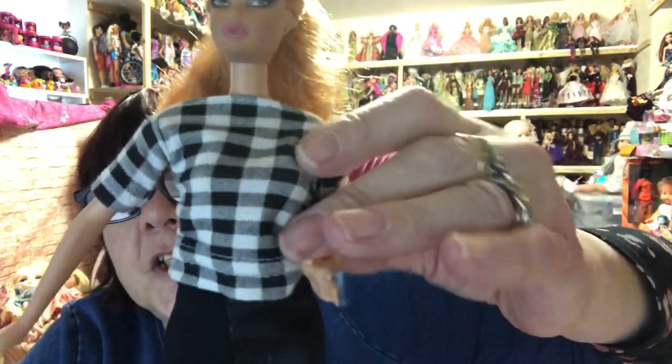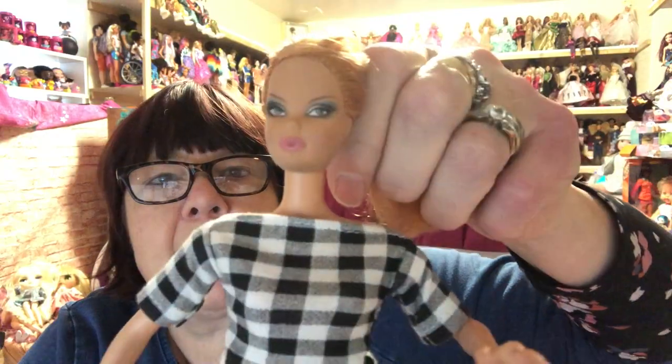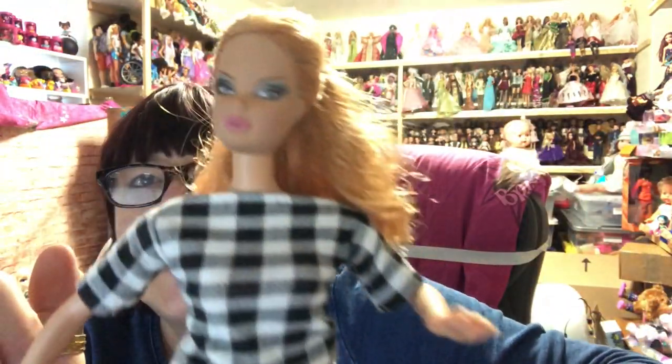Next I got this girl — absolutely love her. She's got a Steffy face and she actually came in this outfit. It looks to me like it's a homemade outfit, or at least a homemade top, but it's nicely made and looks so good on her. This skirt probably isn't homemade — it's like a suede feel on one side and a pleathery feel on the other. She also came with these little slingback sandals. Delighted with her, I love a Steffy face!